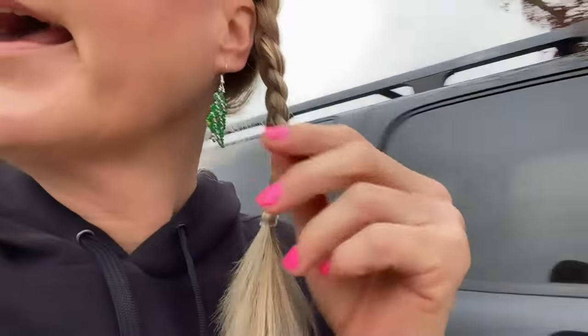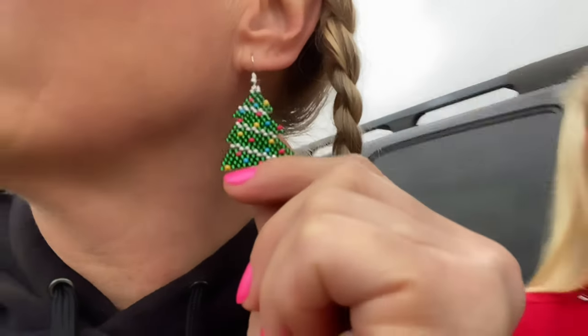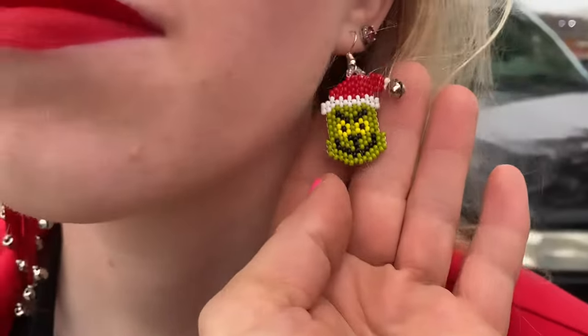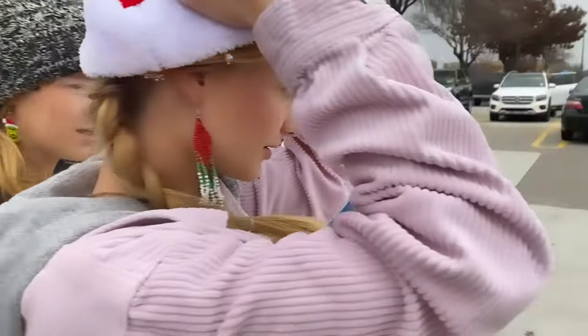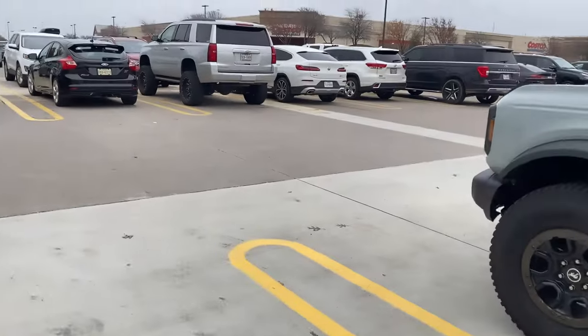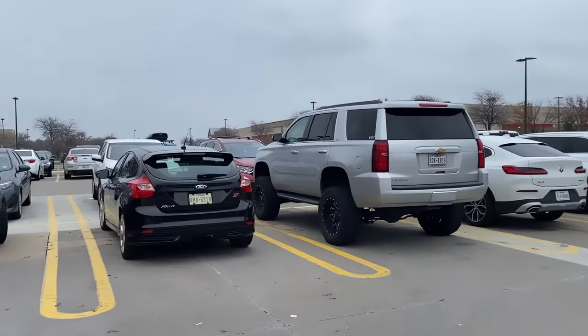I'm wearing Christmas tree earrings that Haley made — look how cute these are! Haley couldn't decide if she wanted to wear the Grinch or the Santa, so she wore both. Someone has a little bronco pattern — red, white, and green. And Shanman has his Santa hat on. We're gonna have some fun! It's always busy at Costco so it's really no different.